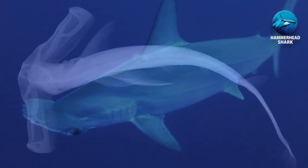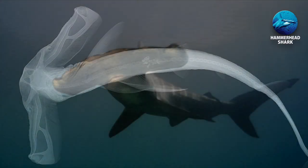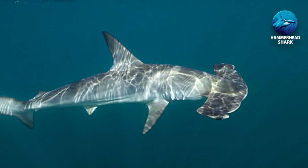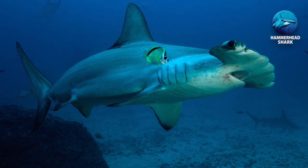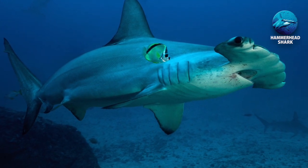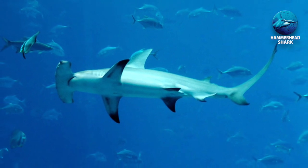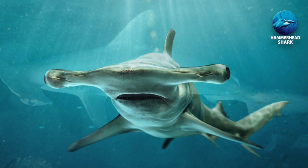The winghead hammerhead has the widest head. Relative to its body, it's about half as wide as its body is long — they grow to around 2 metres, making their head about 1 metre wide. They rarely attack people; there are only 17 unprovoked attacks reported on humans since 1580, according to the International Shark Attack File, without a single death.